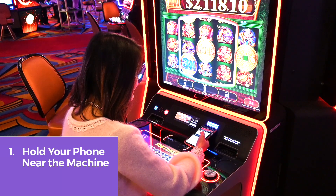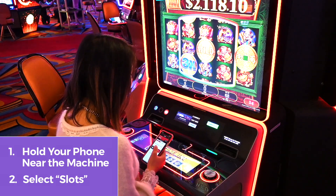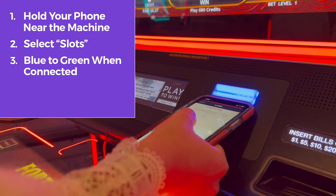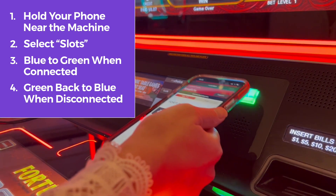Simply hold your smartphone up to the card reader on the game you want to play, select Slots from the menu, and follow the on-screen prompts. The card reader will change colors when carded in — for example, blue to green when connected and back to blue when disconnected. You can also fund games and cash out, all within the app.